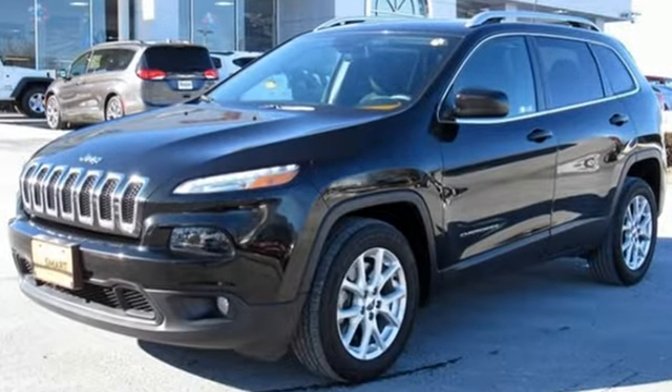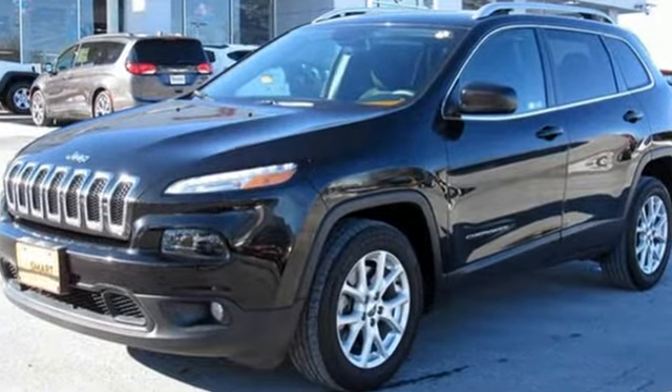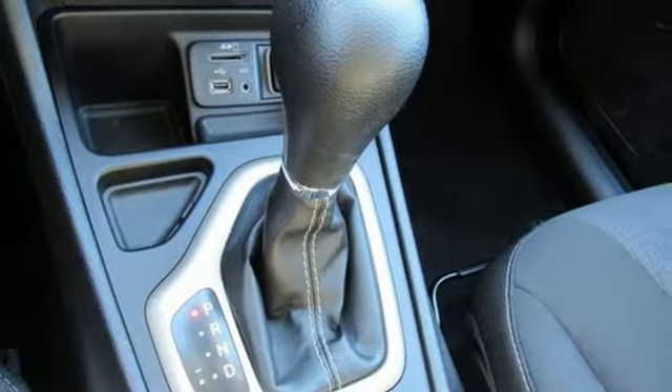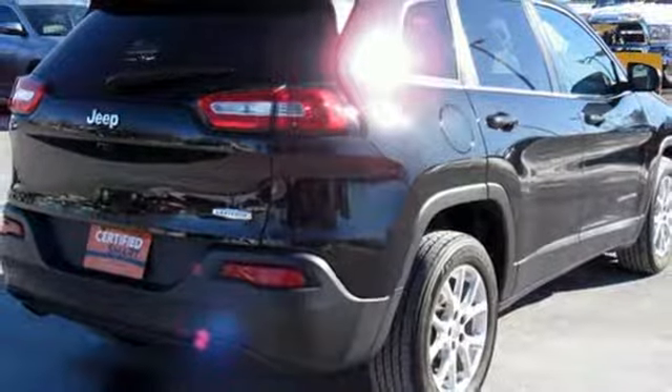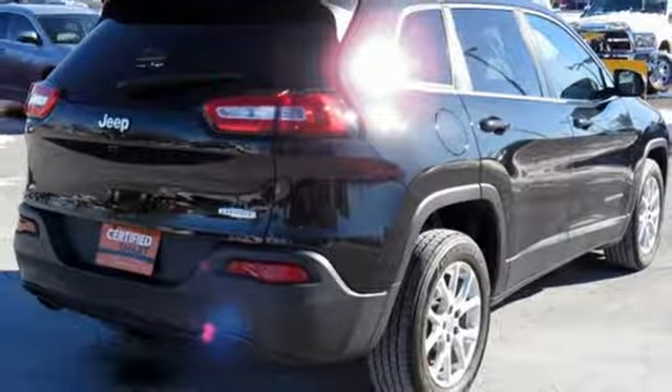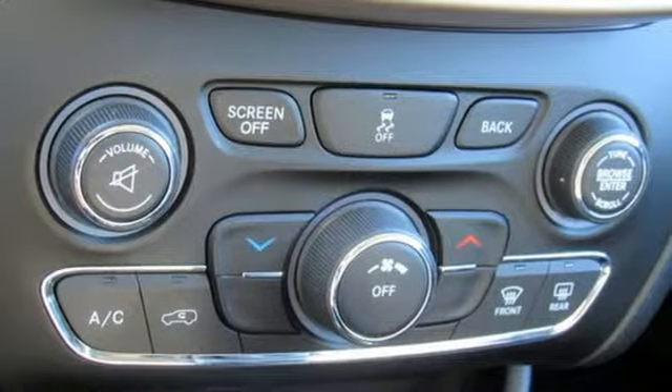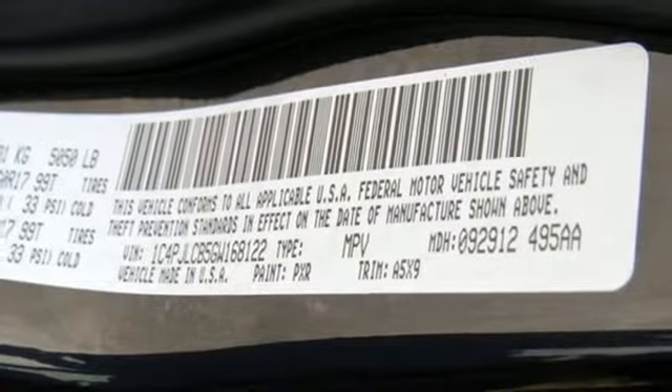In-line four-cylinder engine. Heated steering wheel. External memory control. Configurable instrument gauges. Front heated bucket seats. Power heated mirrors. Voice activation. Active grille shutters. Wi-Fi hotspot. And automatic transmission.